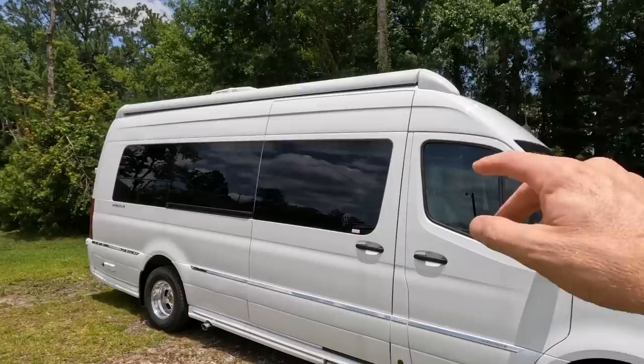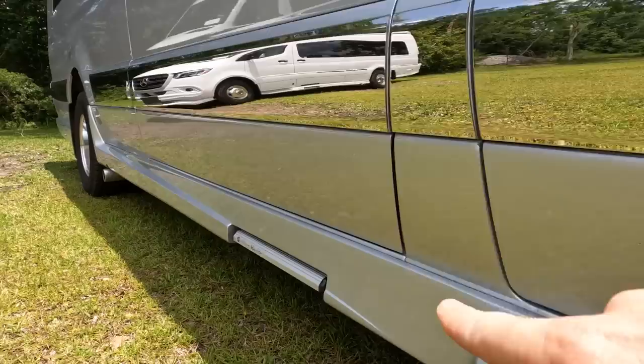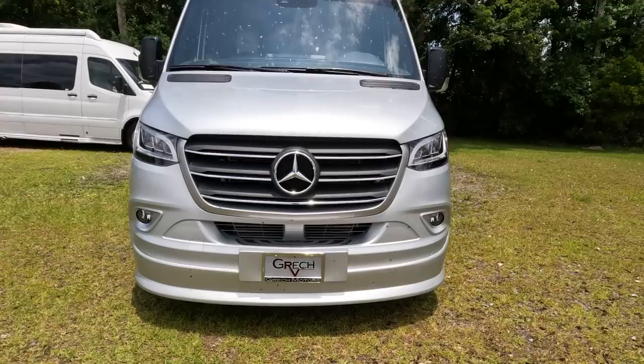Both vans have big awnings. Looking at the Gretsch side panel, I think I like the Gretsch styling just a little more — it has a sleeker line where the Airstream has a little more going on. They both look pretty good. The Gretsch also has a sleek front end that I find a bit more symmetrical, where the Airstream badge was off to the left.